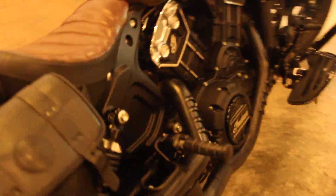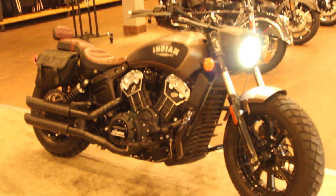If you have any questions about this bike or you want to take it for a test ride, give us a call here at Biggs Harley Davidson in San Marcos.